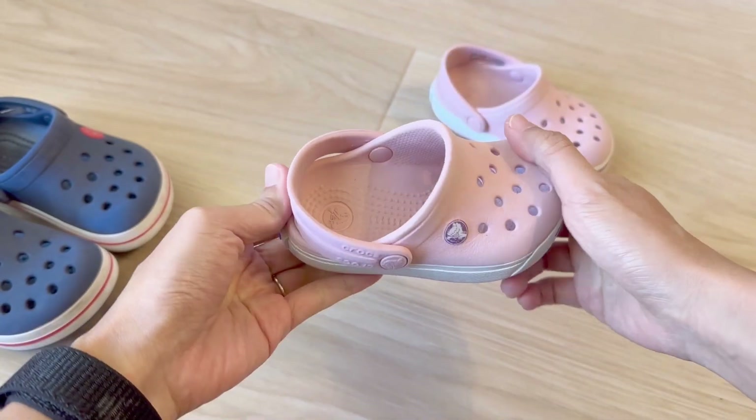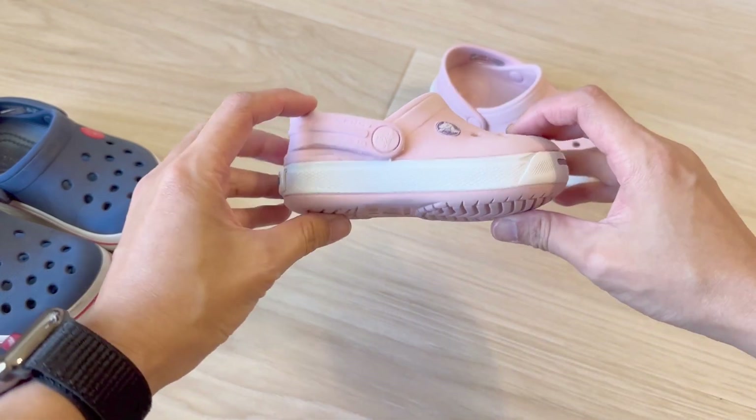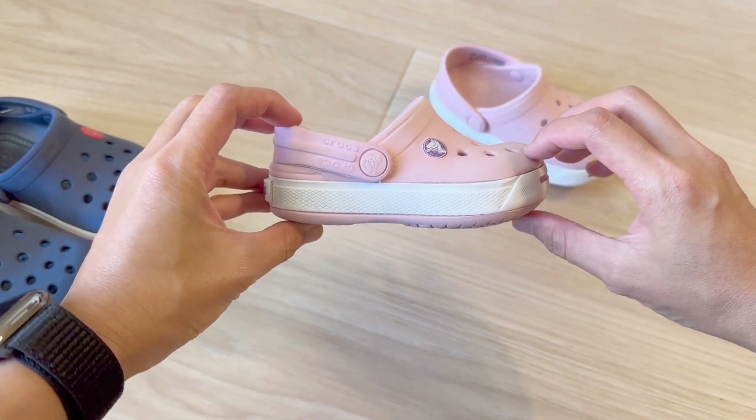Crocs has many different styles. Our favorite style is what I'm showing here called the clog. You'll see here the bottom is fairly flat. This one here is called the Crocs Crocband Clog.